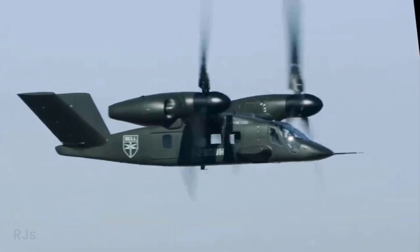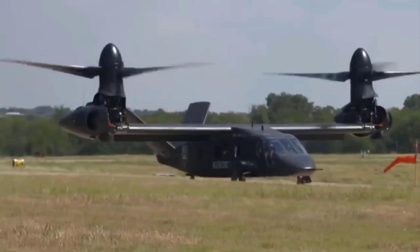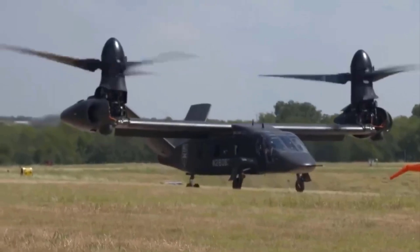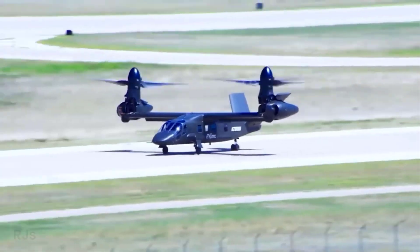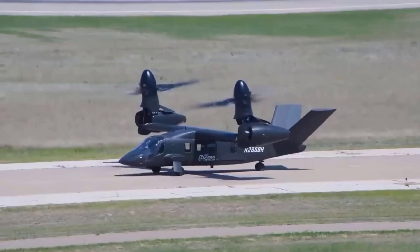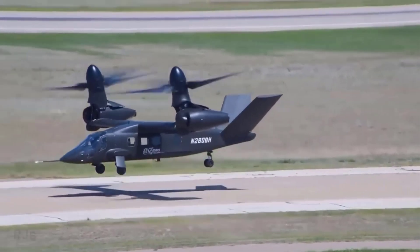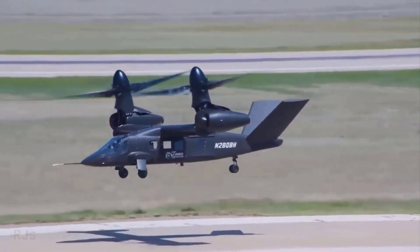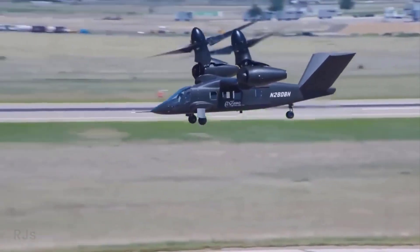What makes the Bell V-280 Valor so special? This helicopter employs a distinct design approach by placing its rotating rotor at the end of its wings. This concept enables the Valor to land and move at high speeds in altitudes previously difficult for conventional helicopters to reach, positioning it as a machine that performs on par with aircraft.